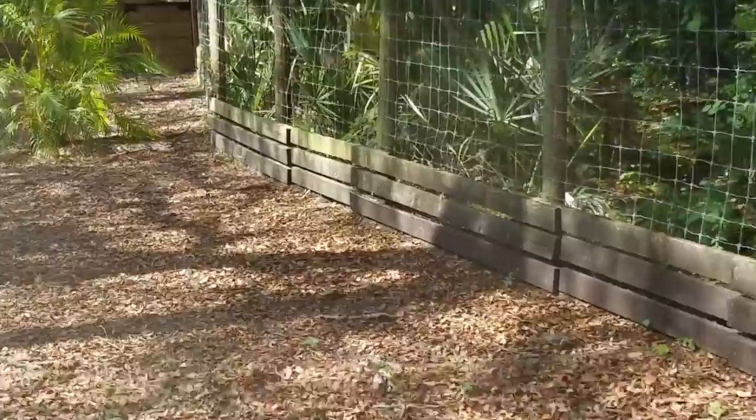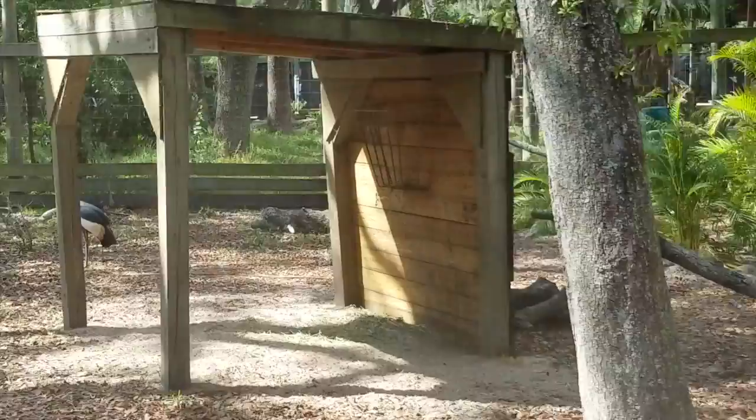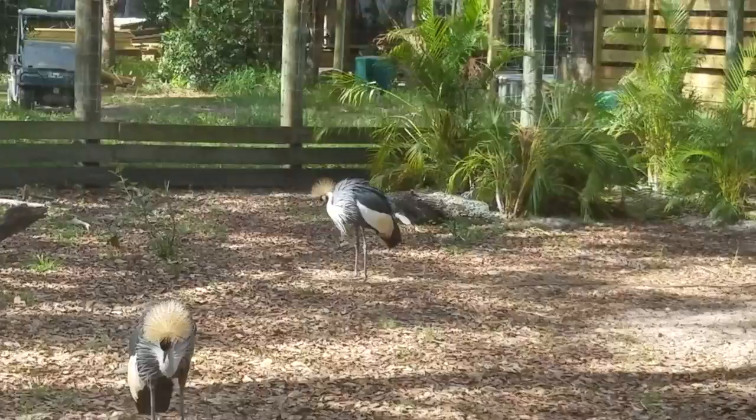Coming up on the left-hand side near some palm trees, you will get a chance to see one of our Galapagos tortoises — the largest species of tortoises, weighing up to 500 pounds. They actually have an entire exhibit dedicated to them at the end of our tour, where I'll talk more about them.